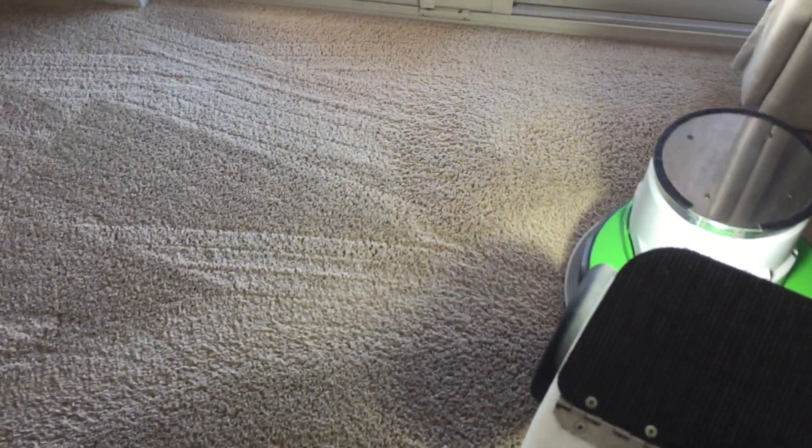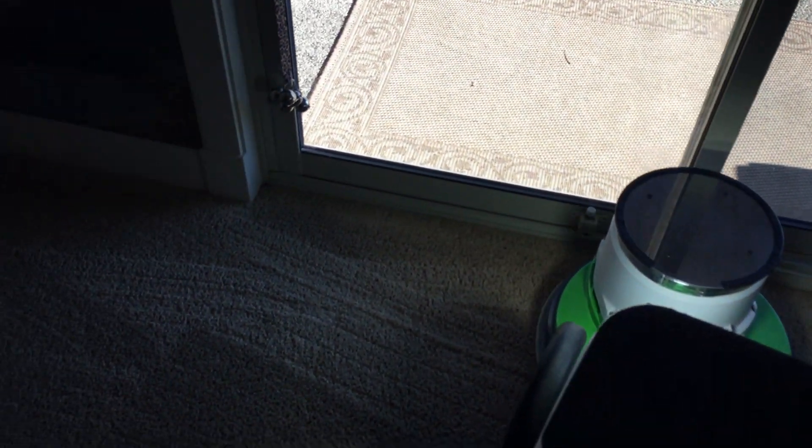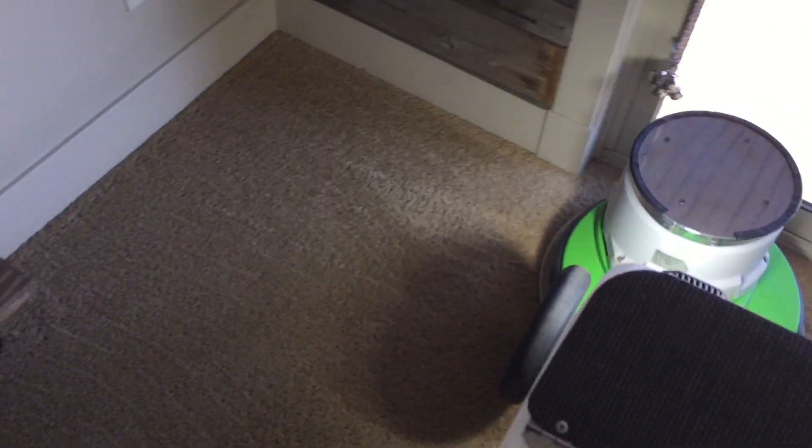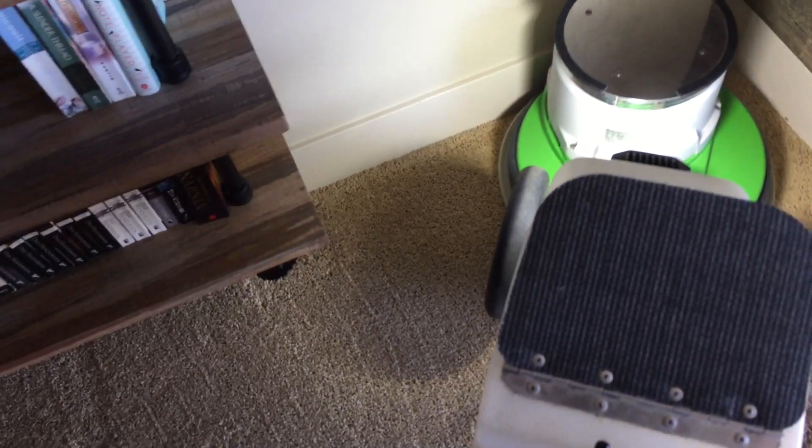But when we're cleaning with the VLM system — very low moisture — we're not saturating the back of the carpet. The fibers are getting clean, but not the back. The backing doesn't get wet because you're not pushing or pressure washing water into the backing of the carpet. So the risk of delamination with VLM, the very low moisture method, is basically non-existent. That's another good reason why VLM is a better option in almost every case.